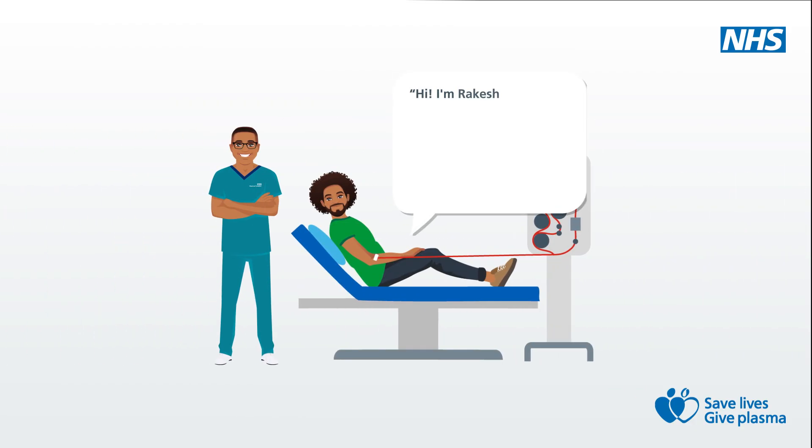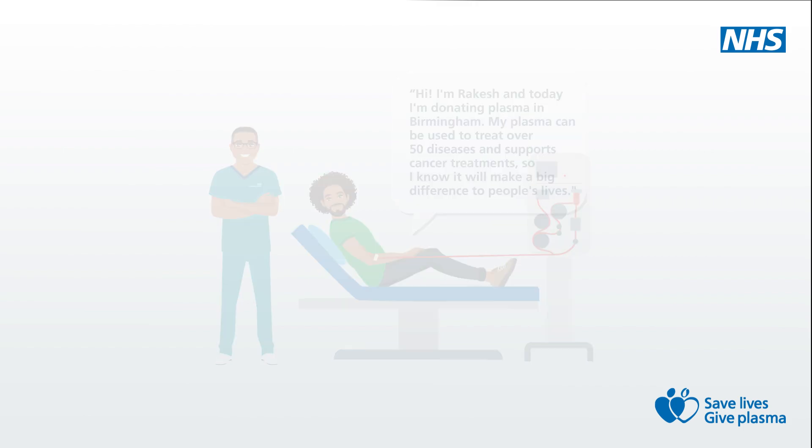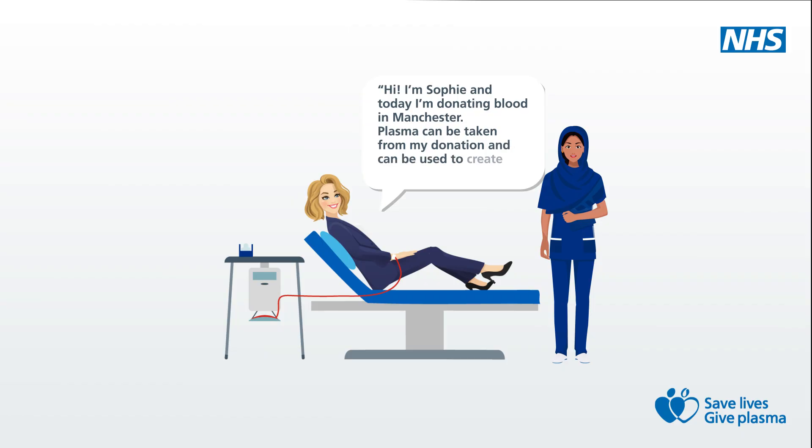Hi, I'm Rakesh and today I'm donating plasma in Birmingham. My plasma can be used to treat over 50 diseases and supports cancer treatments, so I know it will make a big difference to people's lives. Hi, I'm Sophie and today I'm donating blood in Manchester. Plasma can be taken from my donation and can be used to create life-saving medicines.